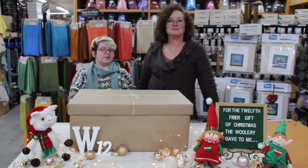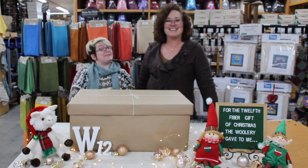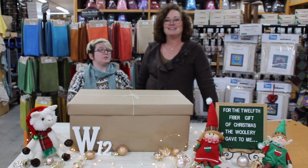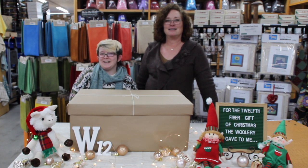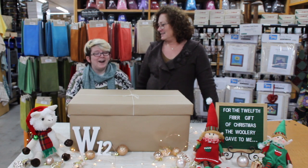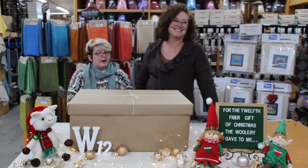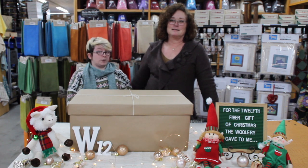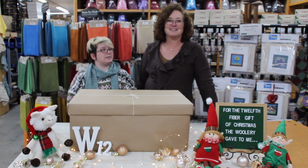Hi! You look very serious, I'm sorry. So this is the final week of Fiber Gifts for technically 2019, but we're in 2020 now. Oh my gosh, Happy New Year! Yay! So we are going to show you something together because we have quite the treat in this final Fiber Gifts box.